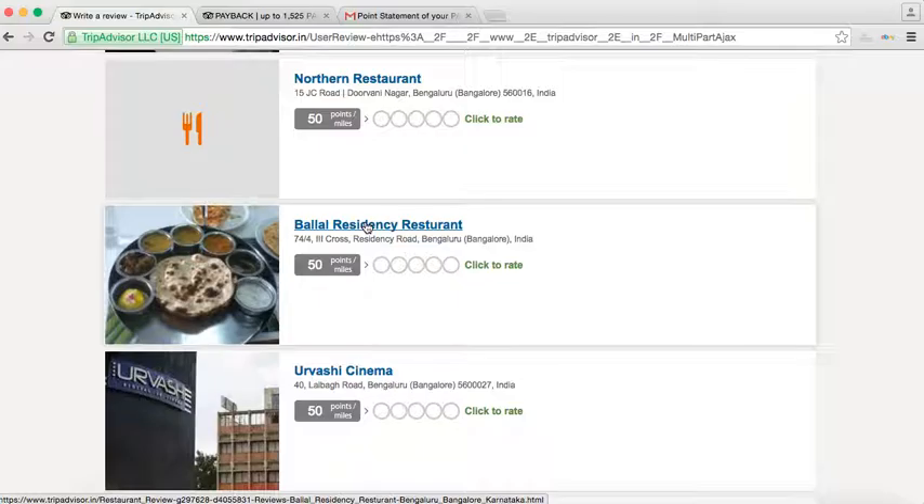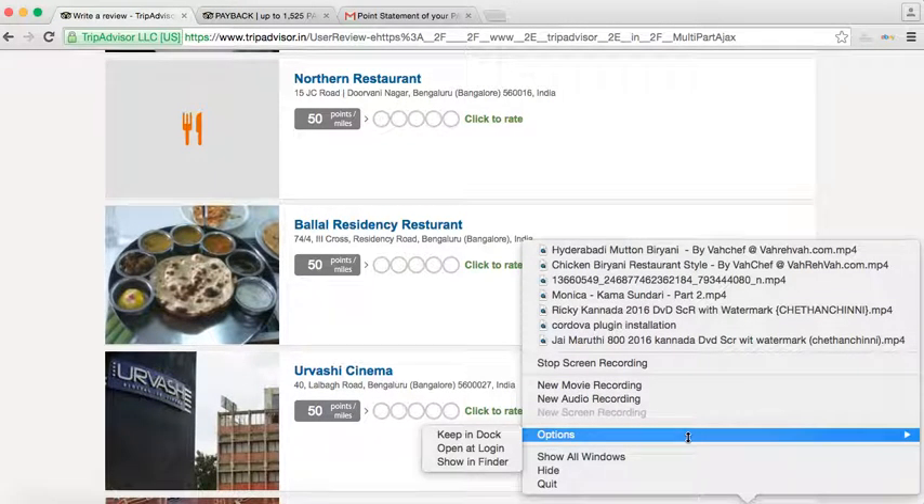That means divided by four, around 475 or 480 rupees you will get in payback points. You can then convert these into Mobikwik wallet by linking the same payback account with Mobikwik. Otherwise you can earn other payback rewards as well. Hope it will help lots of people.